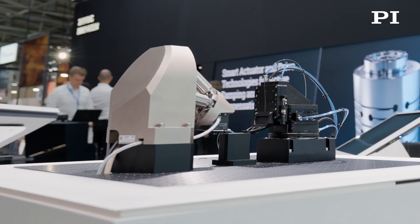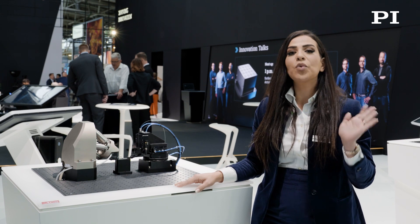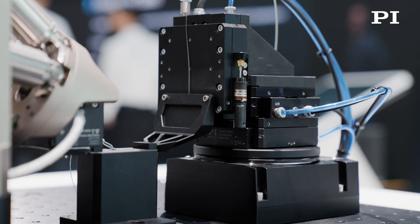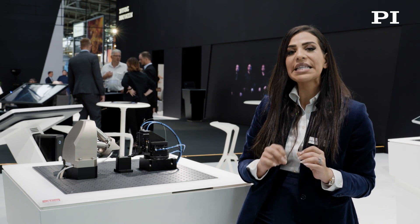This imposes the need for higher throughput, higher precision systems for manufacturing these devices. Alignment is the lengthiest process in these applications, and increasing throughput often means faster alignment. The F-142 XYZ air bearing motion system is a compact, high-performance, highly dynamic, modular solution to fast multi-channel photonics alignment applications.